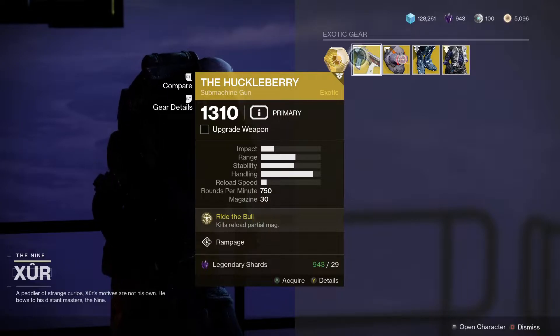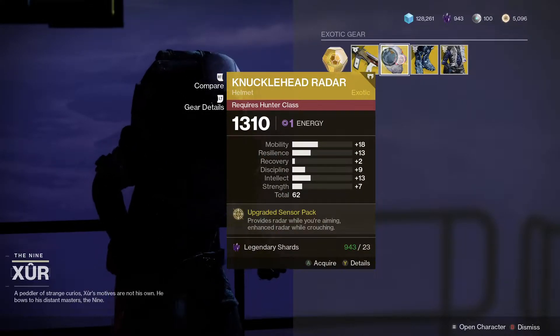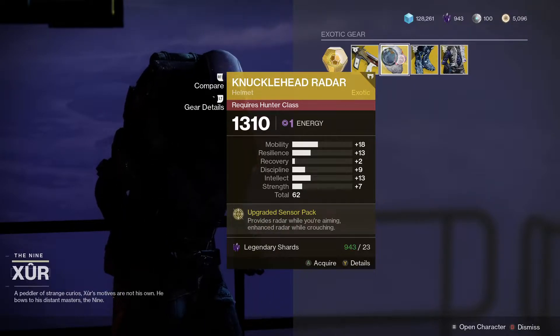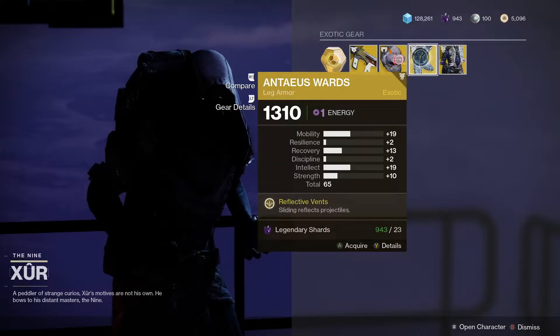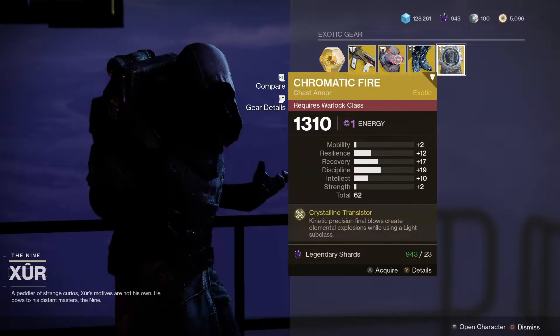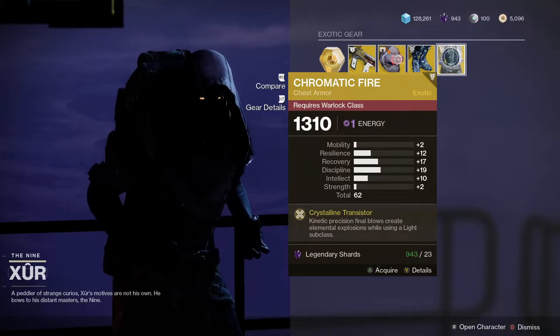For the weapon, he's got the Huckleberry — that's a really decent submachine gun. For the Hunters, we've got the Knucklehead Radar; quite good mobility stats on that, and that is a 62 roll. We've got the Antaeus Wards for the Titans — that's a 65 roll, with good intellect and mobility. And finally, we've got the Chromatic Fire for the Warlocks; that one is a 62 roll with quite good discipline.